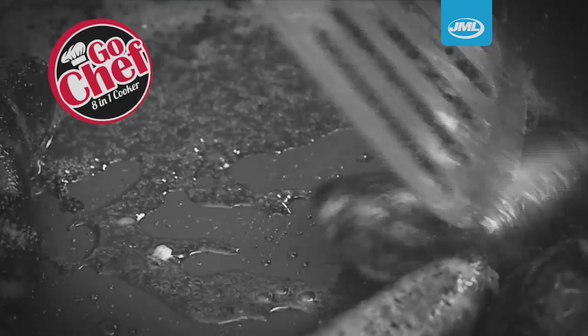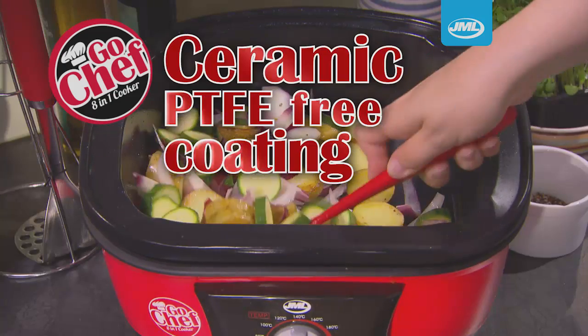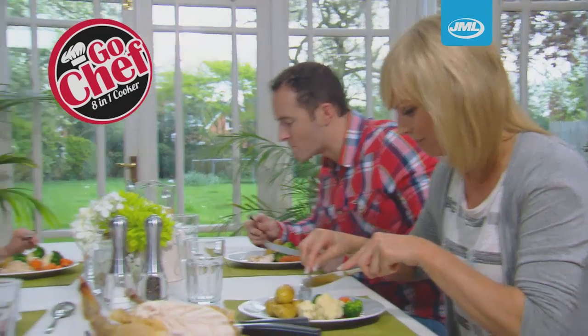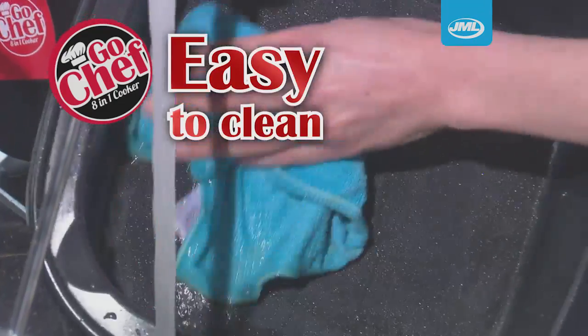Some non-stick coatings contain chemicals like PTFE that can rub off on your food. GoChef has a special non-stick coating that is PTFE free, so you can have peace of mind knowing you are cooking safely for you and your family. Plus, clean up is as easy as a quick wipe and you're done.